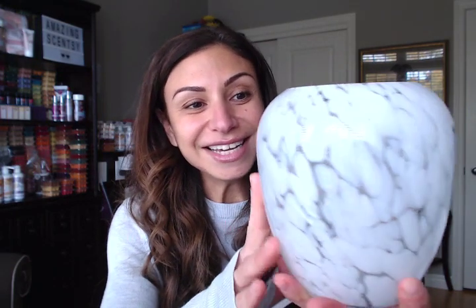Look at how gorgeous this one is. It literally looks like clouds. It is so pretty.